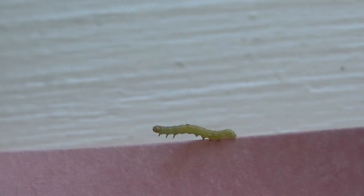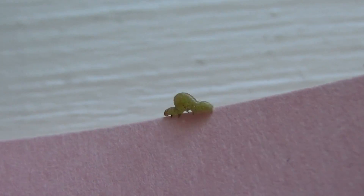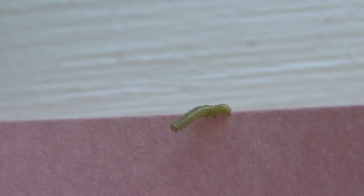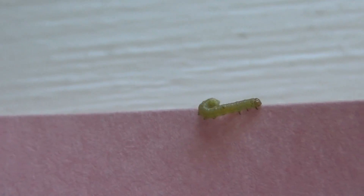He's so cute. Isn't he cute? Oh, he made a complete turnaround.